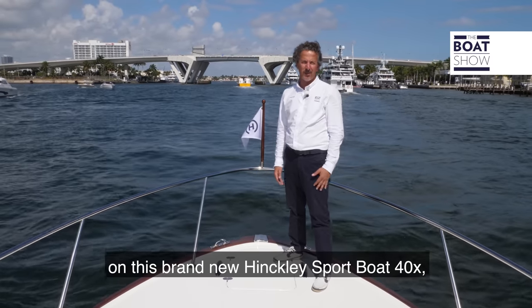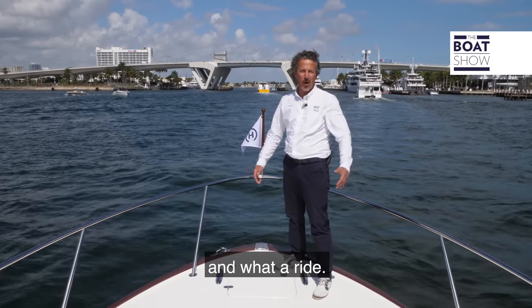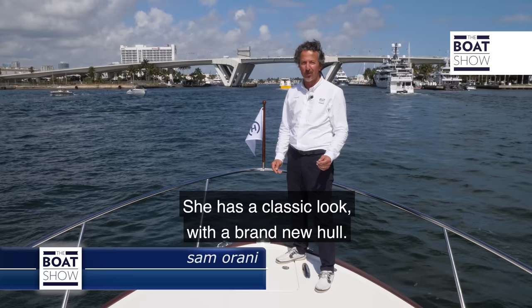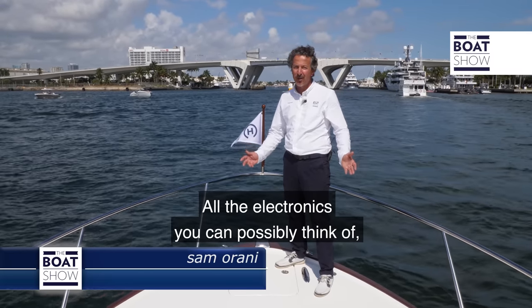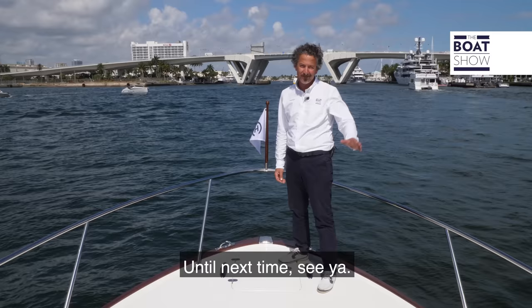We just finished our test run on this brand new Hinkley Sports Boat 40X — what a ride. She has a classic look with a brand new hull, all the electronics you could possibly think of, and she's very comfortable for cruising. Until next time, see ya.